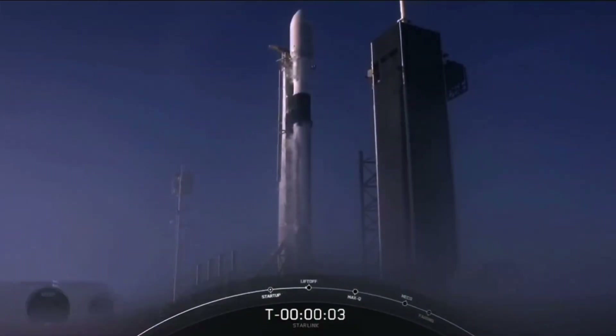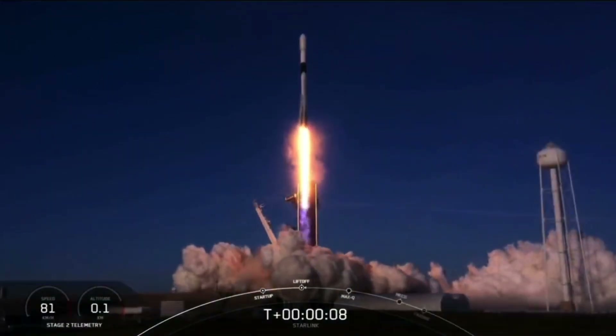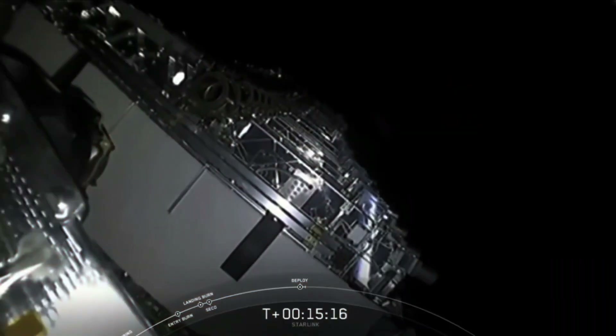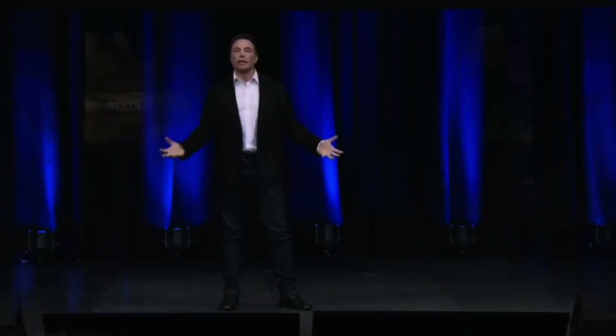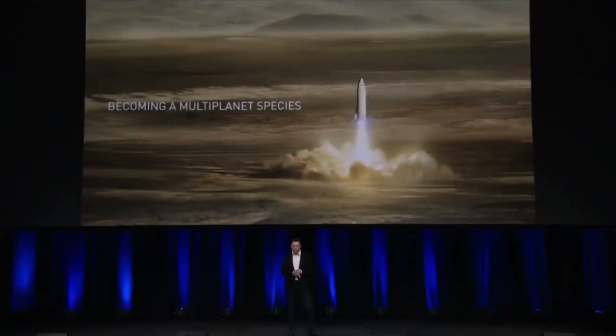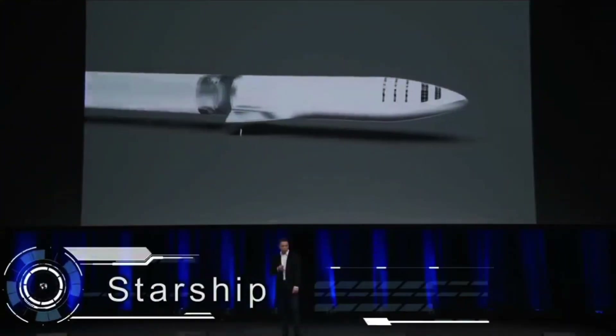SpaceX's Starship is a next-generation spacecraft that is being developed to take humans to the Moon, Mars and beyond. The spacecraft is the innovation of Elon Musk, the CEO of SpaceX, who has a vision of establishing a permanent human presence on Mars.